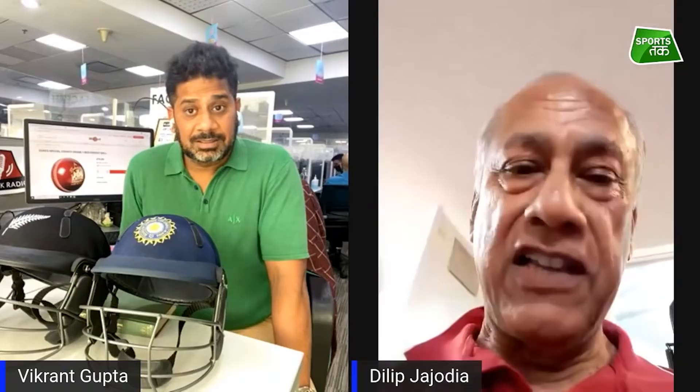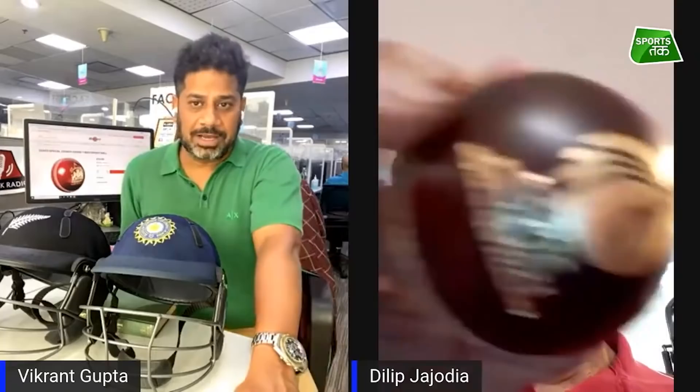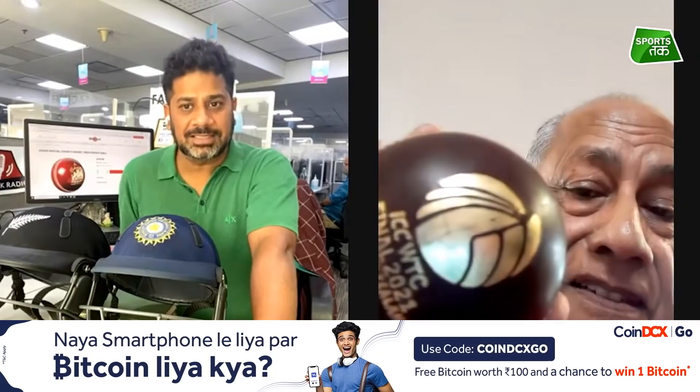These balls are actually being prepared now and going to Southampton for the Indians for practice tomorrow. They get allocated a certain number of balls and those will be with them tomorrow. And if you can see, the ICC has a special logo on this — the World Test Championship final logo. ICC has a new world championship and it must be a proud moment that the final is being played with the Duke's ball.